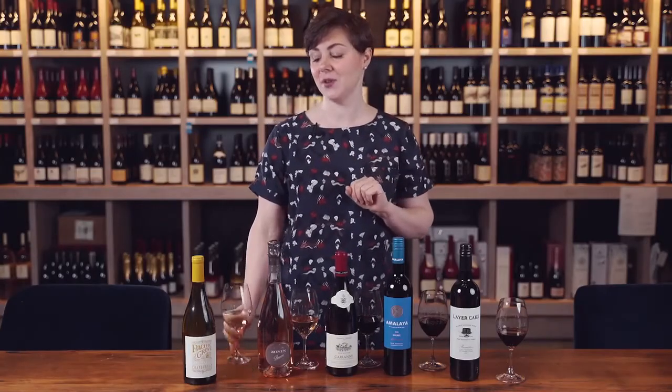This is a great wine for pairing with chicken dishes on the barbecue. Think about a spatchcock chicken — when you leave it in contact with the bones you get additional flavor, which is going to pair really nicely with the intensity of the fruit in the Chardonnay.